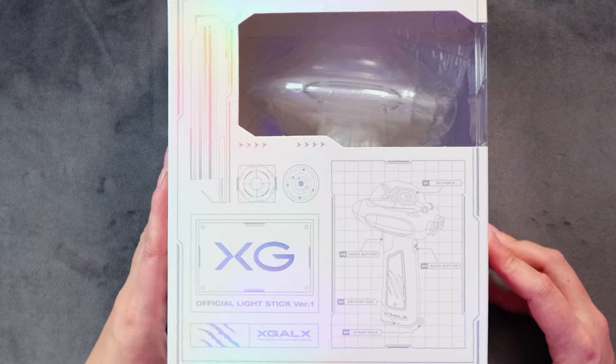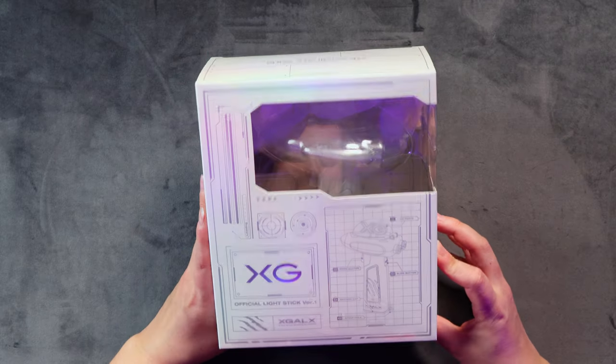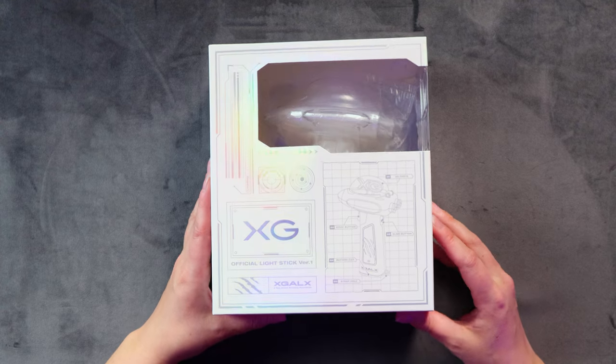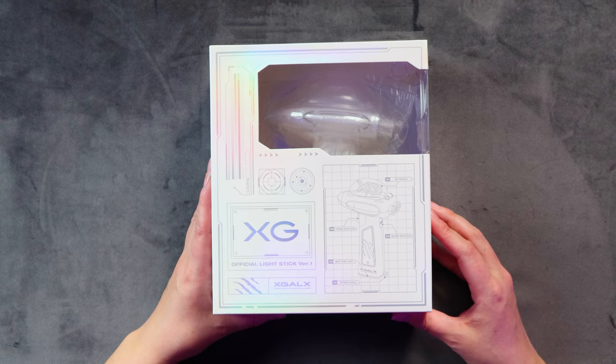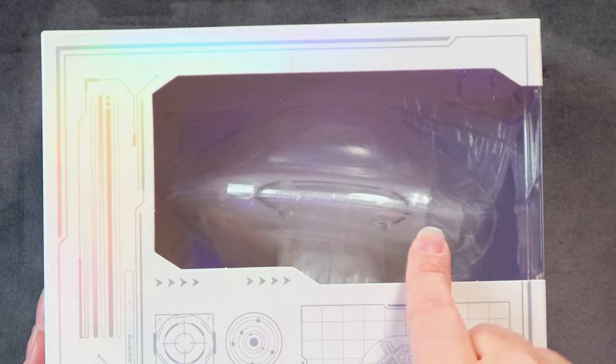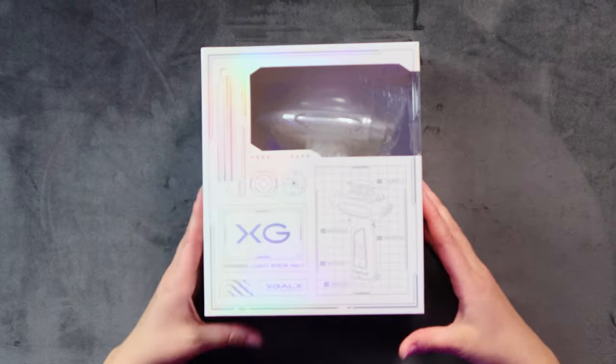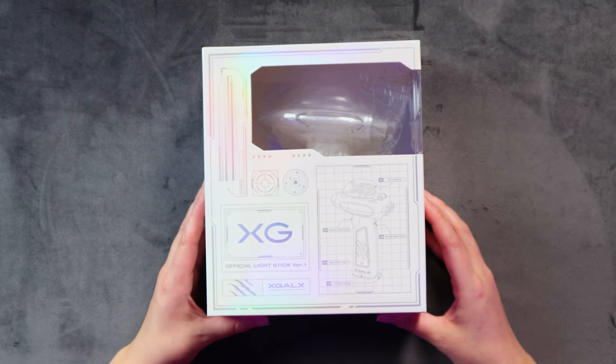Here she is! Just landed, fresh off the craft. Look at this box - it is insane. I think this is the first time we've ever had a box that you can actually see the lightstick through the box. It's so cool! Is it wrapped in plastic in there?